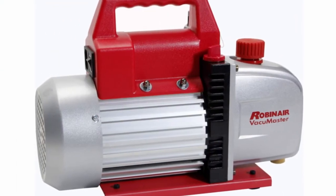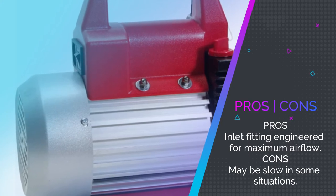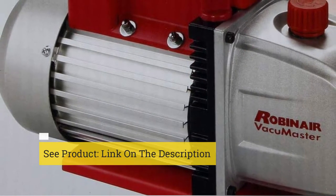You'll love the safety features of the Robinair Vacuum Master Economy Vacuum Pump, and with non-skid feet you won't be worrying about the pump shifting while you work.